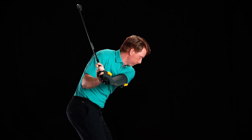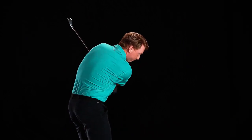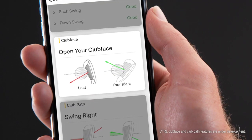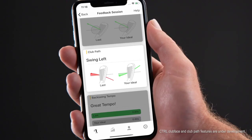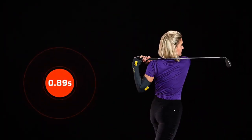Our smart swing technology focuses on the secret sauce of a good swing: club face, club path, and tempo. If your club face is misaligned, our app will correct you in plain English. If your club path looks like this, our app will have the answer. If your tempo is off, Control will help you tweak it.